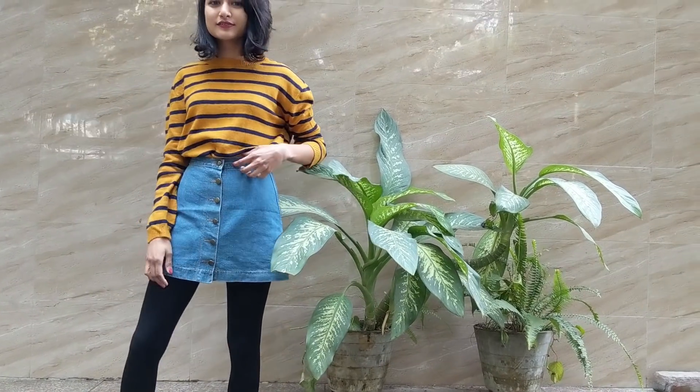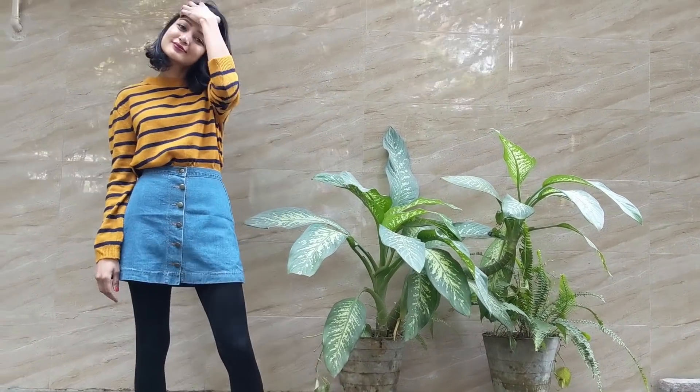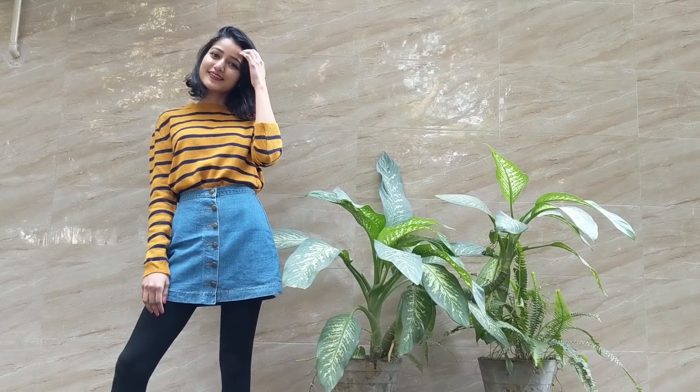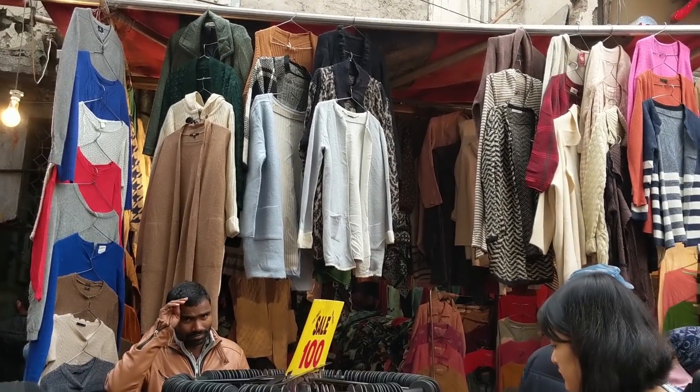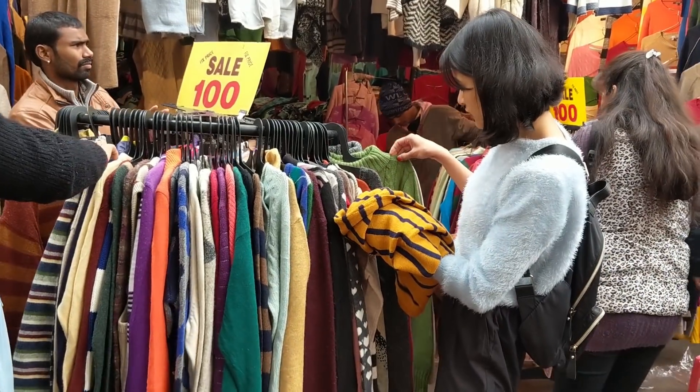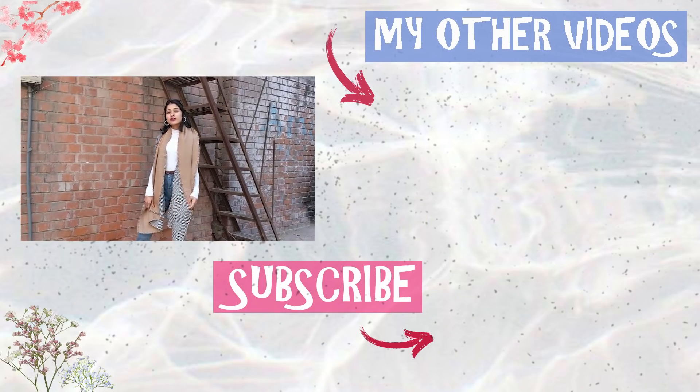Finally, I've styled this striped sweater with my denim button-down coat and tights, though you can also wear it with jeans or pants of your choice. I got this one for only Rs 100 from the stall outside shop number 120. In total, I shopped all these outfits for only Rs 610, which is very pocket friendly considering the quality and design, and you can style all the pieces with so many different outfits.